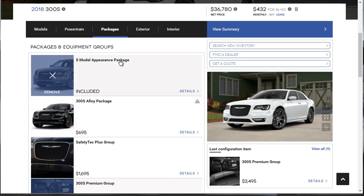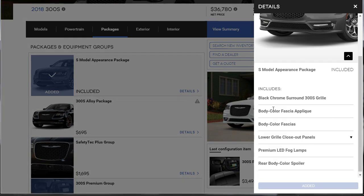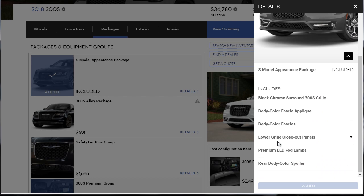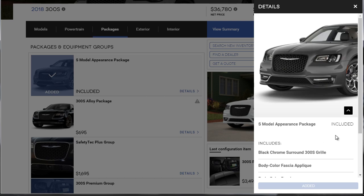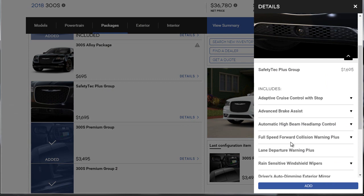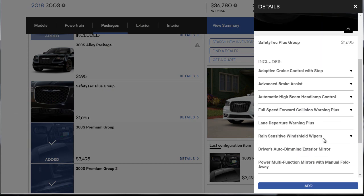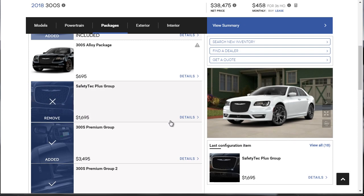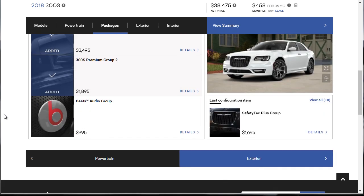The S Appearance Package includes a black chrome surround S grill, body color fascia appliqué, body color lower grill closeout panels, premium LED fog lights, a body color rear spoiler, and the sport-tuned suspension. Now the Safety Tech Plus group — for $1,700 you get brake assist, adaptive cruise control, lane departure warning, and rain-sensitive wipers. We want all of that. If we were buying a German car, there's no way we could get all this tech for just a few thousand dollars. We already opted for the Beats Audio group — let's go ahead and add it to double-check.